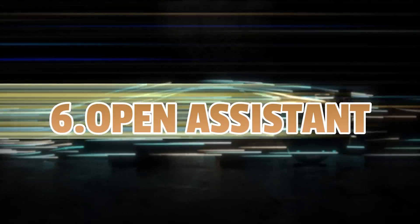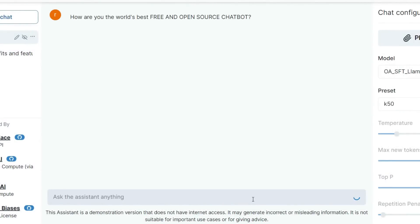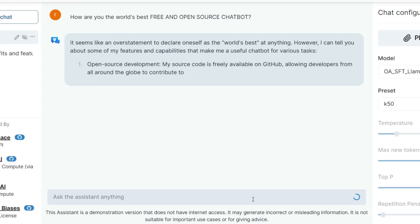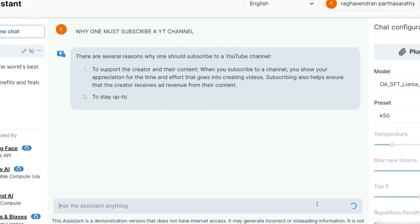Next is Open Assistant, which is the world's best free and open source alternative to ChatGPT. Basically everything here is free to use and open source. Although it is not as good as ChatGPT, it is learning constantly and you can ask it anything and rate its responses to make it better. Try it now for free and have fun.